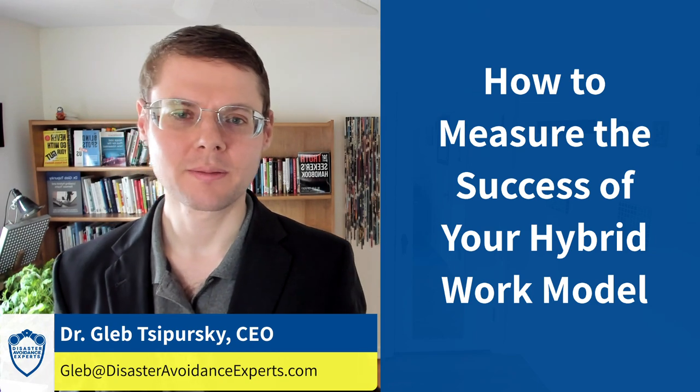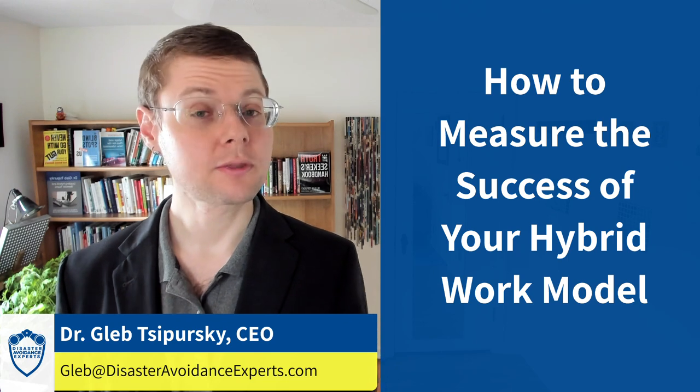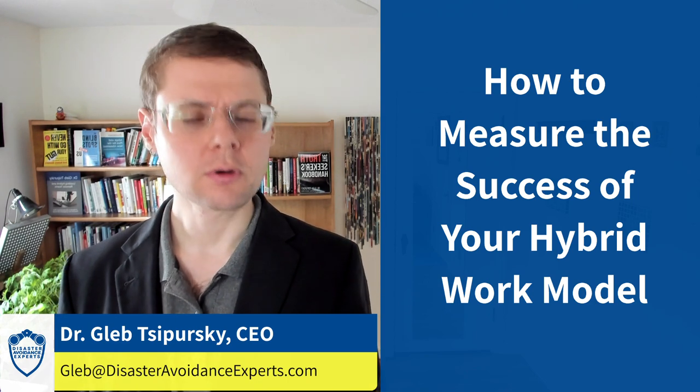Hello everyone, and welcome to another episode of the Wise Decision Maker Show, where we help you make the wisest and most profitable decisions. Today we'll talk about how you can measure the success of your hybrid work model.